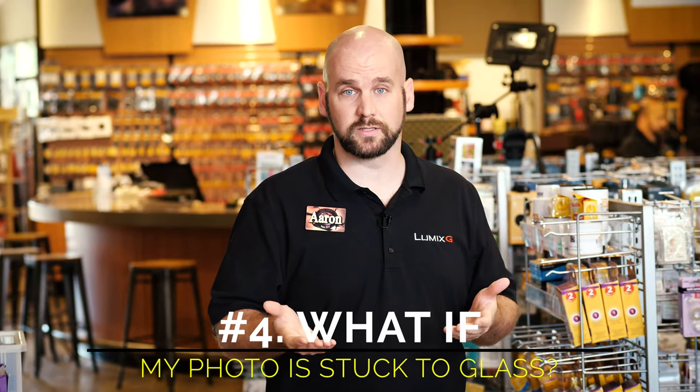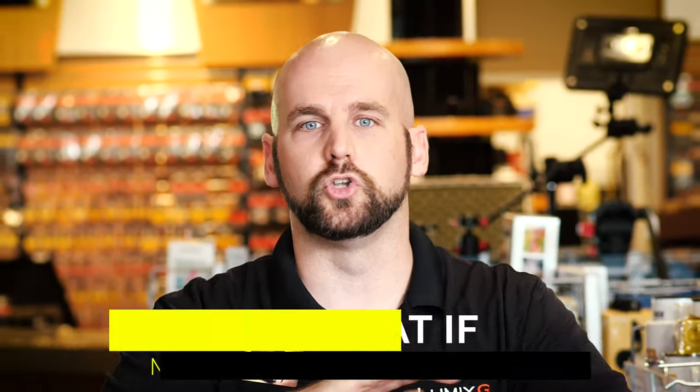Question number four: can you restore my photo that's stuck to glass? Stop — don't try to take the photo off the glass. We don't want to damage the photo any more than it already is. Bring it in. There is going to be an additional handling charge, but we're going to be able to scan through that glass and make the magic happen.